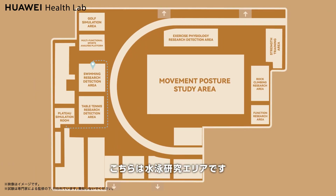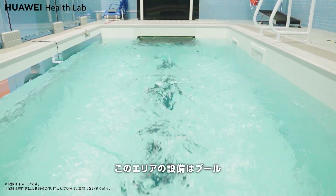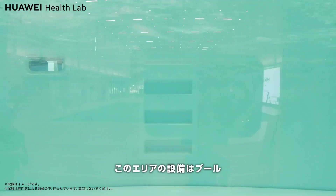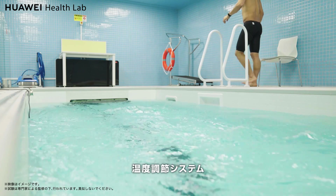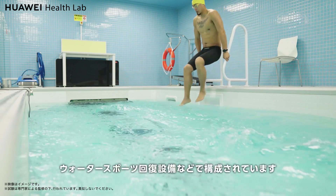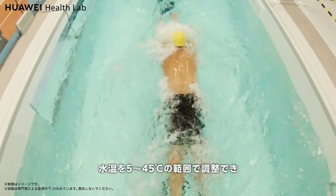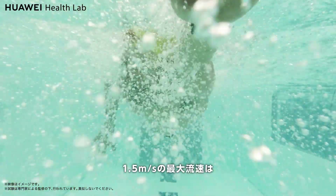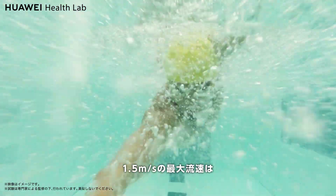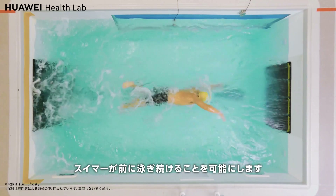This is the swimming research and testing area, which could be understood as a treadmill for swimming. The equipment consists of a pool, paddle wheels, a water quality monitoring system, a temperature regulation system, water sport recovery equipment, and more. The water temperature can be adjusted from 5 degrees Celsius to 45 degrees Celsius, and the pool can reach a maximum flow rate of 1.5 meters per second, allowing swimmers to swim forward continuously.